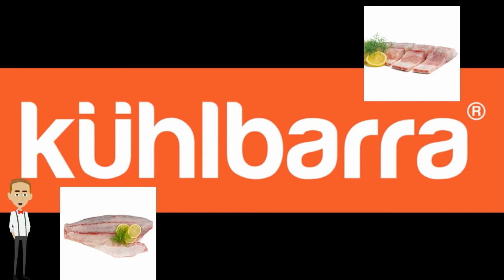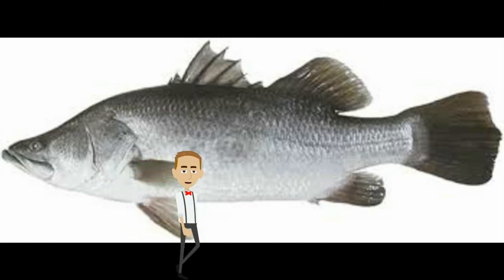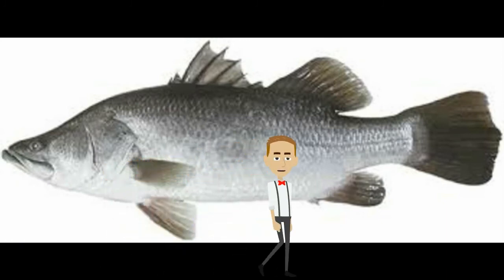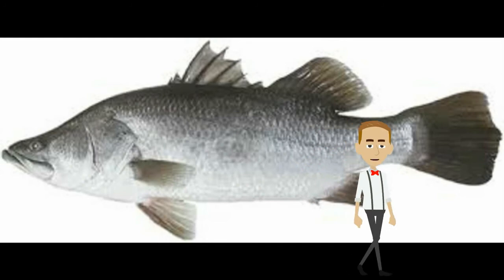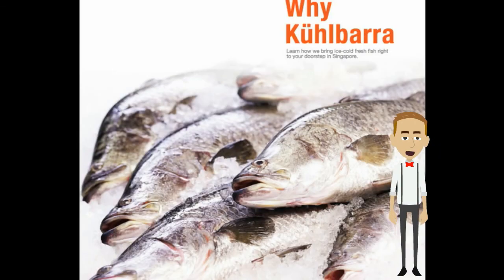We are excited about our new partnership with Barramundae Asia and their Kilbara brand for both fresh and frozen Barramundae. In the wild, Barramundae is prized for its firm and tasty meat, and when farmed properly it has the same taste as it does in the wild. Because Kilbara Barramundae eat nothing but high quality food, the fish are tasty and naturally abundant in heart-healthy and brain-boosting fatty acids. Kilbara is simply the best choice when choosing Barramundae.